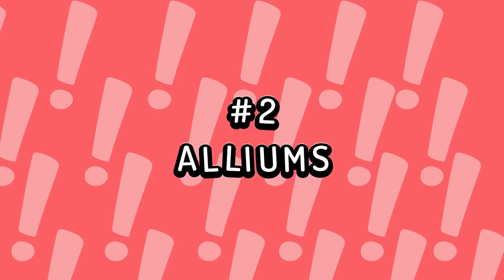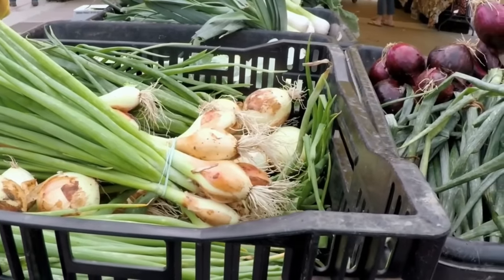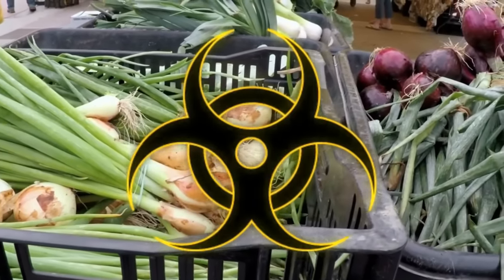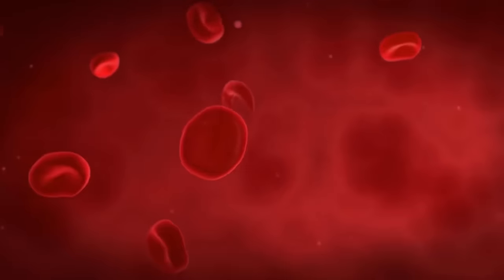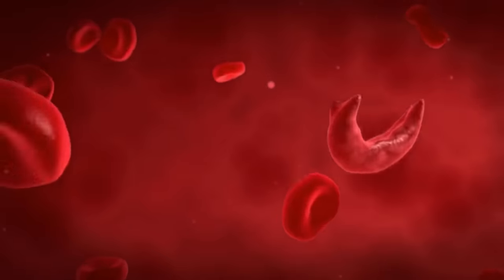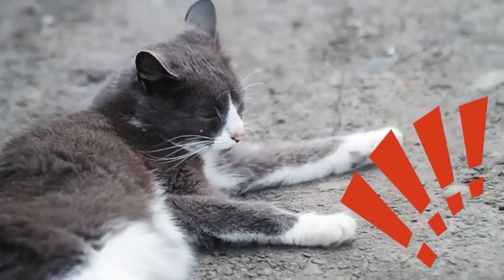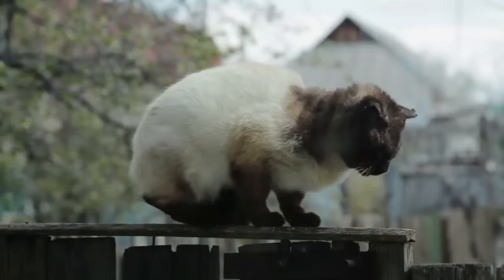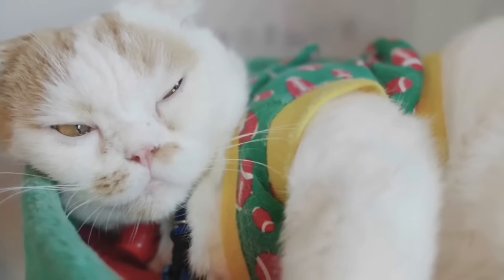Number 2: Alliums. Onions, garlic, chives, leeks, and all other alliums are highly toxic to cats, whether raw, cooked, or dried. The sulfur compounds in these foods can destroy the cat's red blood cells, leading to a potentially fatal anemia. Signs of poisoning include vomiting, diarrhea, rapid pulse, fast breathing, pale mucous membranes, and dark urine.